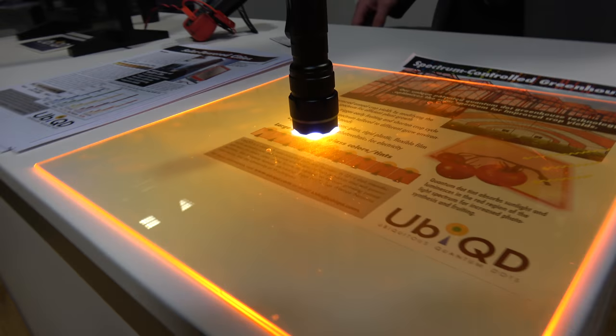At the ID TechX show here in Berlin. My name is Steve Reinhardt, I'm Vice President Business Development with Ubiquity. So what is Ubiquity and what are you showing right here?